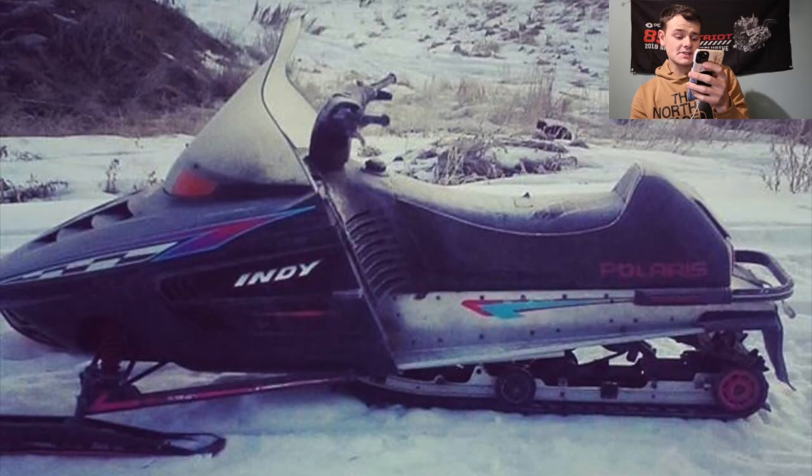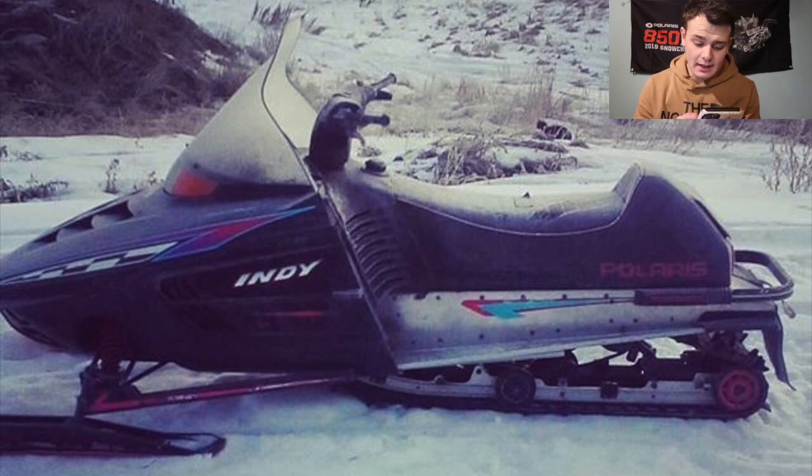We got Justin here. Justin has what looks like a Polaris Indy — looks pretty stock, but it's a nice looking sled. I love seeing these older Indys because I used to have one myself, and honestly that was one of my favorite sleds to ride. Between my mom's 2009 Switchback and my '99 Indy, I'd honestly almost prefer riding the '99 Indy — and that's saying a lot. Cool looking sled. I'm going to give you a 7.